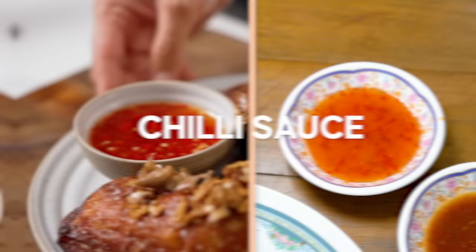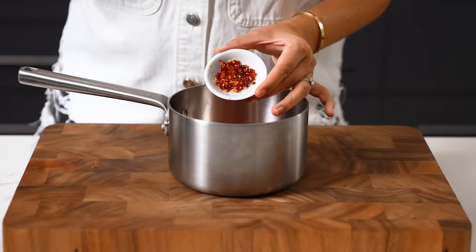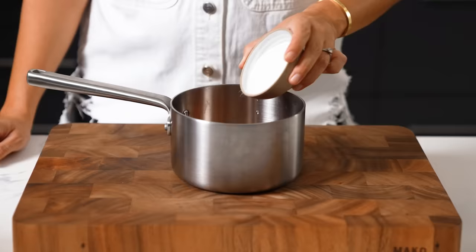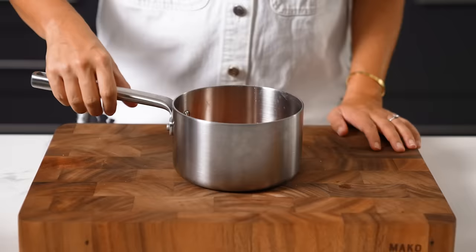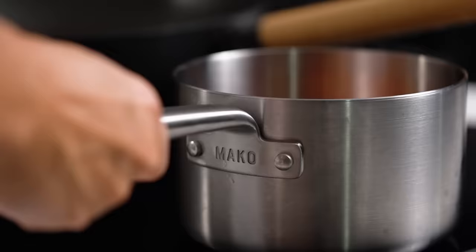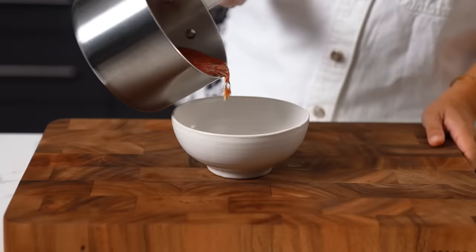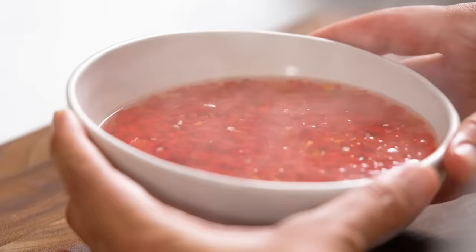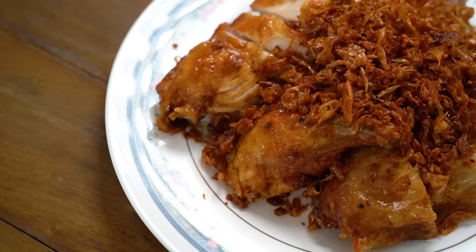To make a tangy fried chicken chili sauce, I'm going with some fresh red chilies, some dried small chilies that I've chopped up, garlic, fish sauce, white vinegar, sugar, salt, and some water. Simmer that on the stovetop for around six or seven minutes until the sugar is dissolved and the sauce has thickened up just a little bit. Pour it out into a bowl and let it cool down.